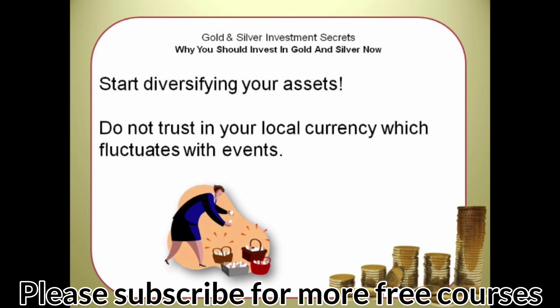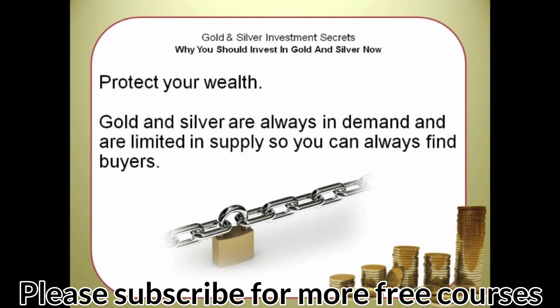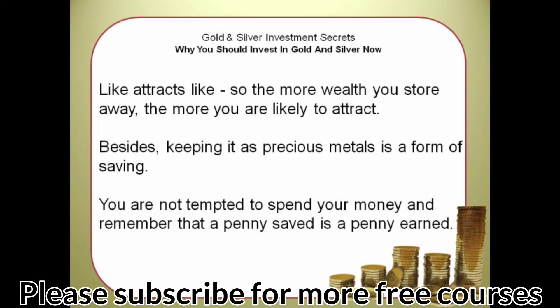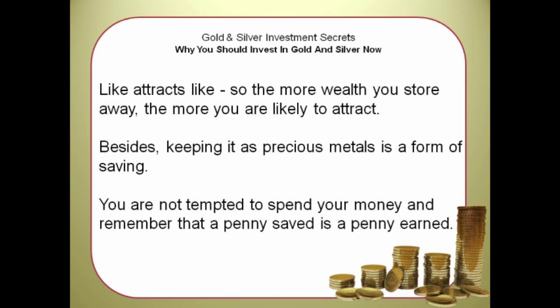Start diversifying your assets. Do not trust in your local currency, which fluctuates with events — protect your wealth. Gold and silver are always in demand and limited in supply, so you can always find buyers. Scout for desperate sellers who are trying to liquidate their gold and silver for currency — they are the best people to target when buying. You can even offer low-ball offers and see who will take the bait. Like attracts like: the more wealth you store away, the more you are likely to attract. Keeping wealth as precious metals is a form of saving — you are not tempted to spend, and a penny saved is a penny earned. Be sure to invest wisely.